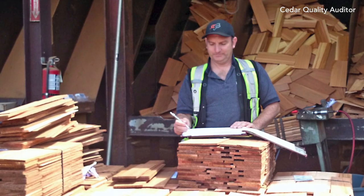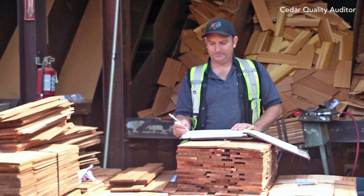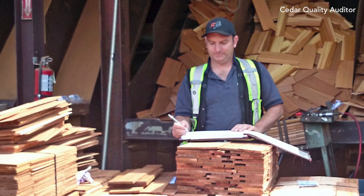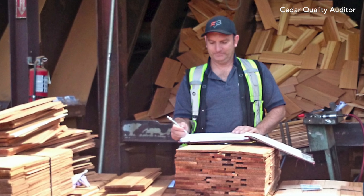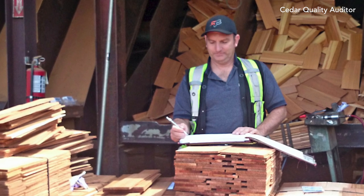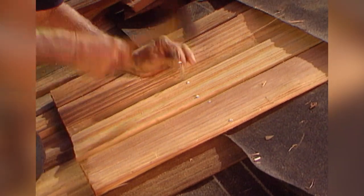Random, unannounced inspections by an accredited third-party agency are mandated for all members. Cedar Bureau members also undergo inspections from an in-house cedar quality auditor, providing yet another remarkable layer of quality control. Top quality products demand top quality installation.